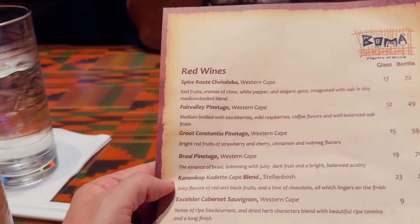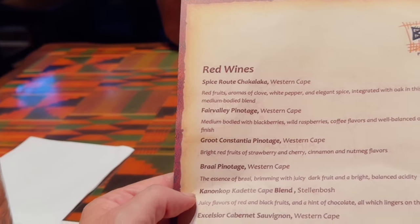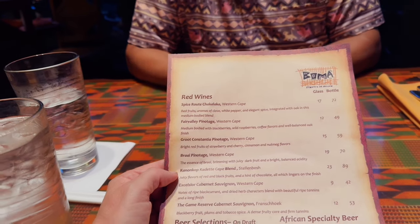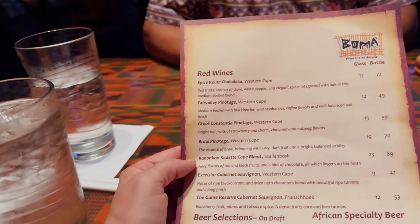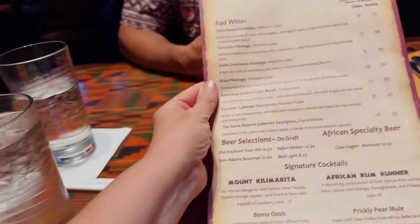I had to go with my favorite, which is the Pinotage. I love Pinotage. They don't have the Painted Dog here, so I went with the Groot Constantia Pinotage from the Western Cape. It says bright red fruits of strawberry and cherry, but they got me with the cinnamon and nutmeg flavors — which is exactly what I think of when I think of a great Pinotage. That spiciness, I'm all about it. On the other side of the menu you have whites and sparkling.